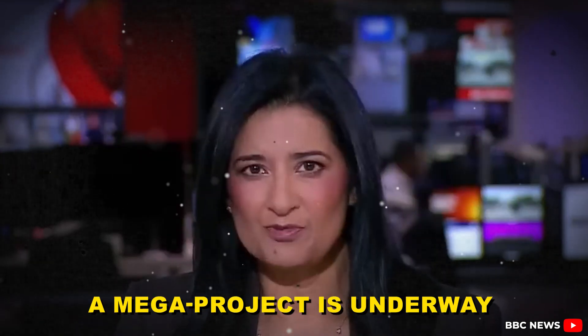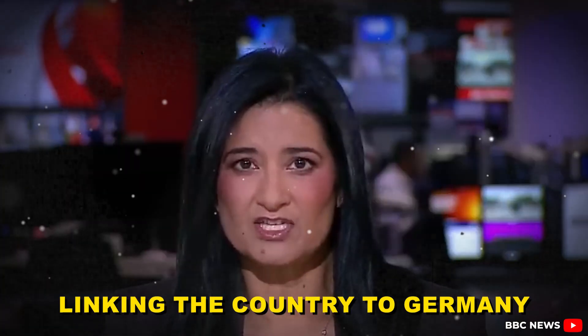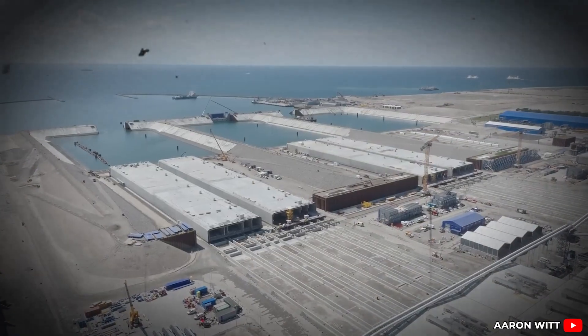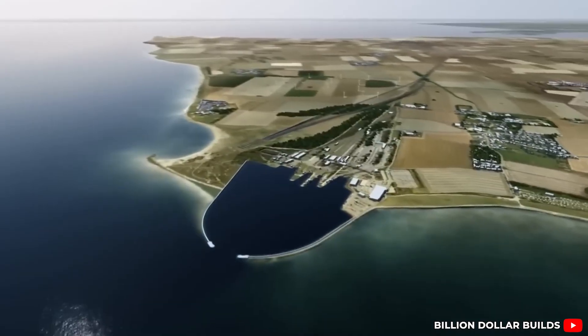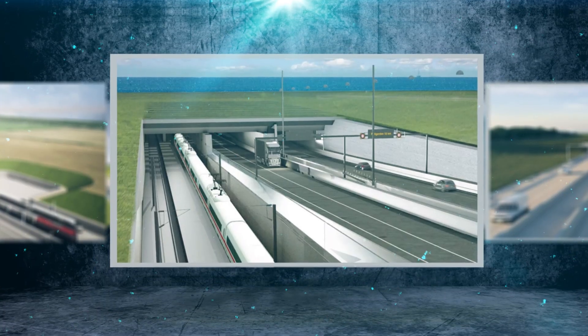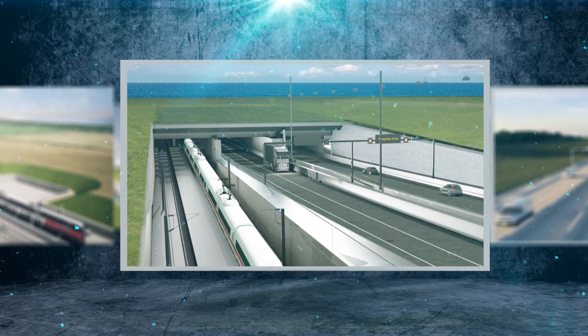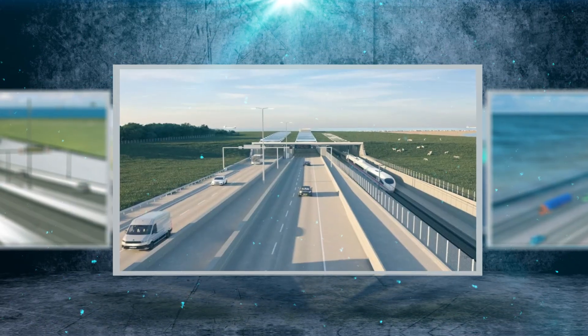In the south of Denmark, a megaproject is underway to build a tunnel under the Baltic, linking the country to Germany. At first glance, it just looks like sand. But beneath the calm surface of the Baltic Sea, something massive is happening. Germany and Denmark are digging relentlessly, moving millions of tons of seabed without making a sound in the headlines. It's quiet, almost secretive, and far bigger than anyone expected.